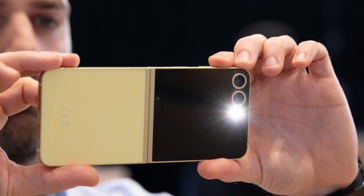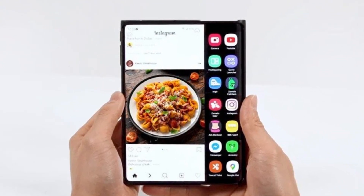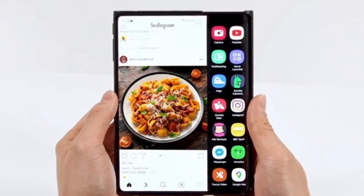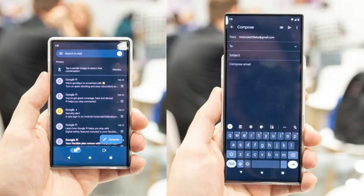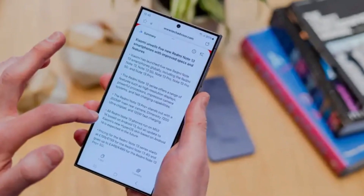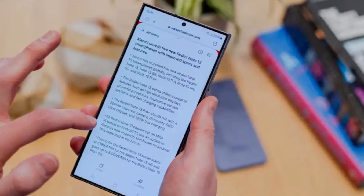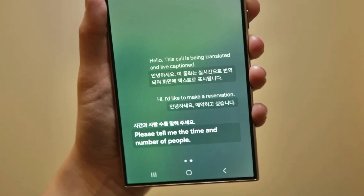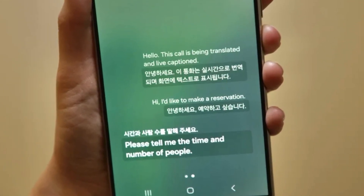Now this phone isn't just about the hardware. Samsung is also expected to include some smart new AI features. One of the highlights is instant translation — you can speak in your language and see the translated response on your screen right away, which could really help when traveling or talking to someone who speaks a different language. There's also a tool that can summarize long texts, and the AI can give you helpful reminders, like when it's time to leave for your next meeting or appointment.